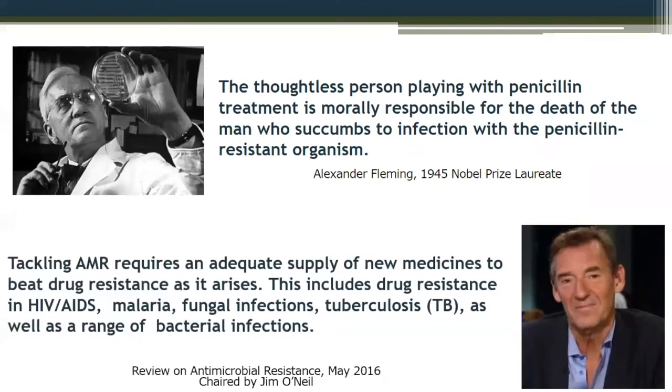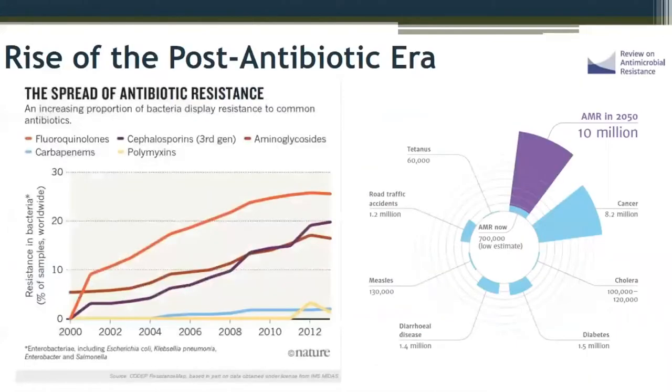In 2016, the British government put together a report known as the O'Neill Report, chaired by economist Jim O'Neill. One of the key findings is that tackling antimicrobial resistance will require not only stronger attention to stewardship but also an adequate supply of new drugs. Current estimates of deaths globally from antimicrobial resistance are around 700,000 — many think this is very conservative. It's anticipated to reach up to 10 million per year with current rates of resistance by the year 2050.